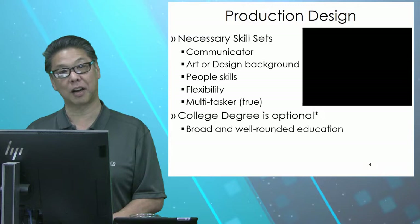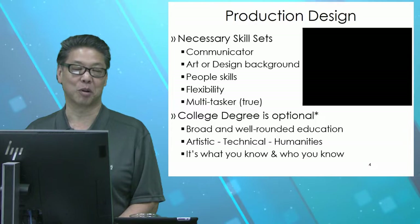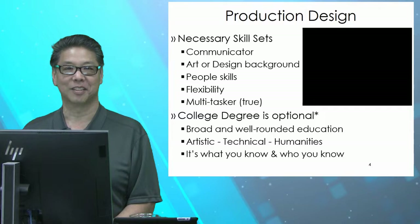You should have a broad and well-rounded education, involved in the humanities in some way, with some artistic and technical know-how. And like most production jobs, it's what you know, but it's also who you know — you get your next job based on your last job. It's a difficult career. It takes a lot of stamina. You have to have the patience to do thorough research and the ability to change.